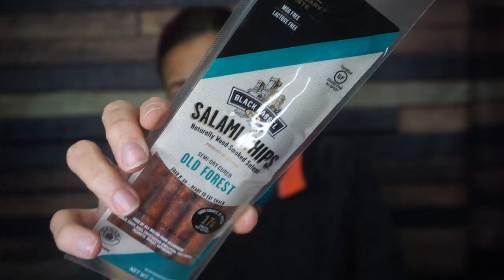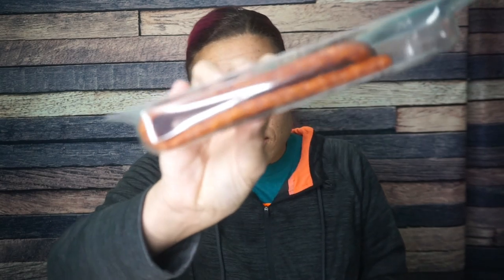Next we have Black Castle salami whips. These are so interesting looking — like Slim Jims, but folded because they're whips. This is interesting to me: 250 calories for the whole package, one gram of carbs, 20 grams of fat, and 17 grams of protein. I might actually have to try these even though meat sticks aren't my thing. But if you want me to try a meat stick, put it in the shape of a whip — thank you very much.